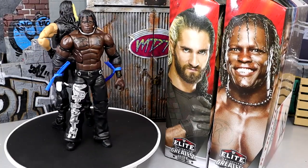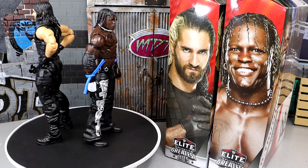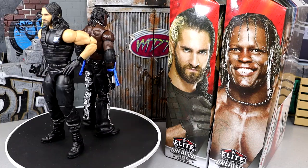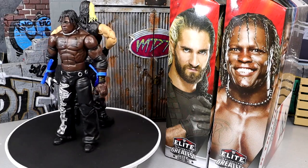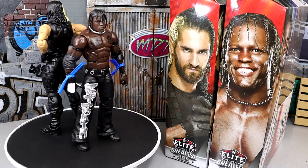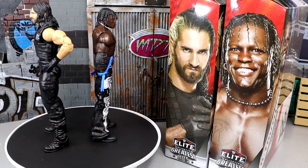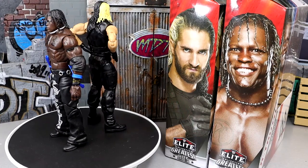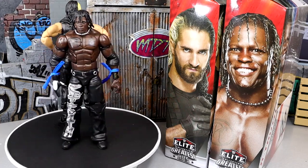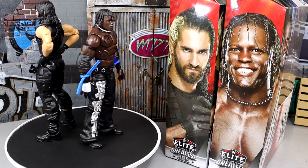That pretty much wraps up our two-in-one WWE Elite Greatest Hits Seth Rollins and R-Truth Series 3 figures review. I don't hate the figures — R-Truth I like a lot because he's very toyetic, with armbands, elbow pads, necklace, gloves, and a shirt. But Seth Rollins — I don't like the Shield figures. The Shield figures never pose around well, and that Shield leg mold I can't stand. On Seth Rollins figures back in the day they didn't give him his tan, so this figure is very light and pale. I just don't see what we got this figure for.